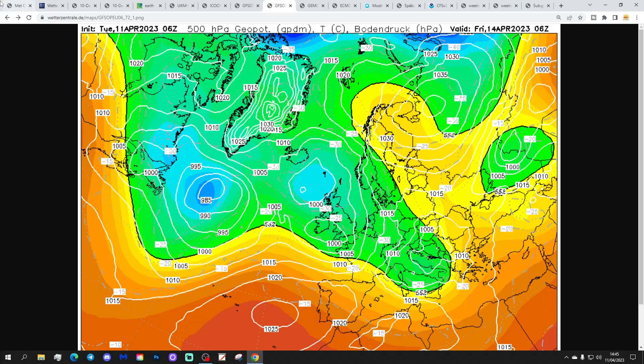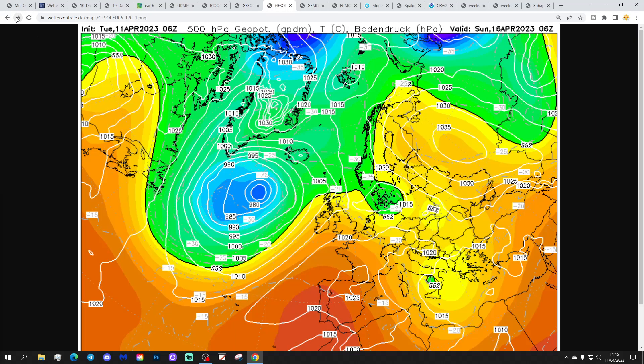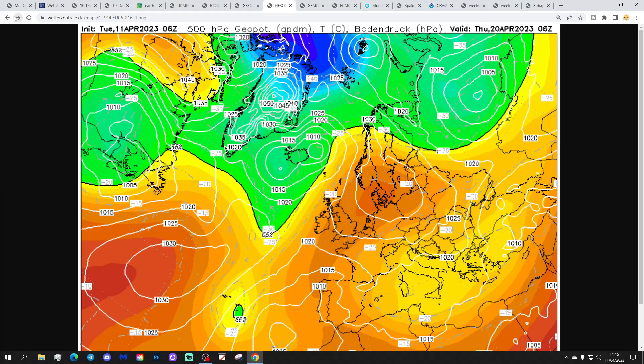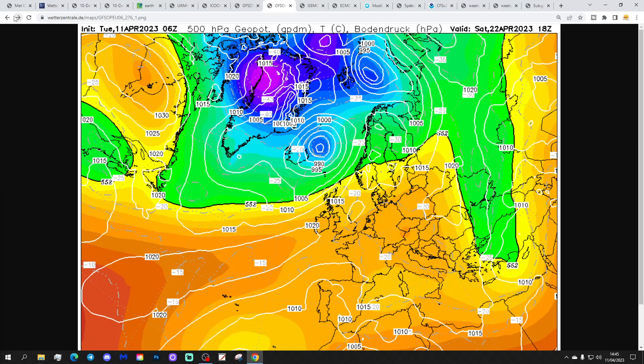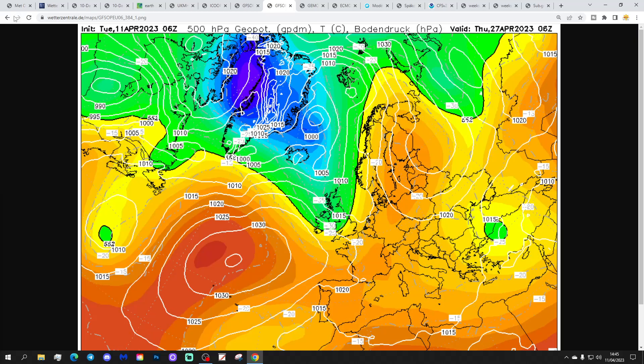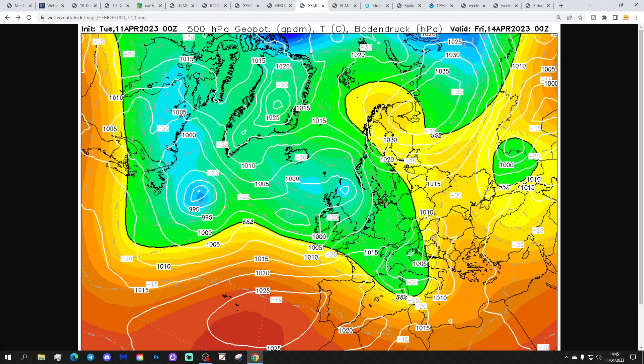GFS 6Z again shows that low pressure across the south with outbreaks of rain. Beyond that, high pressure builds over and to the east of the country, bringing a lot of dry and warm weather through the early to middle part of next week. High pressure carries on dominating the weather all the way out towards day 10 really. Just at the very end of the GFS 6Z, there are signs of perhaps a cooler showery north-westerly type pattern developing.